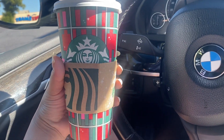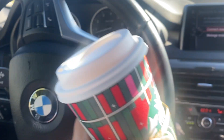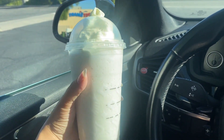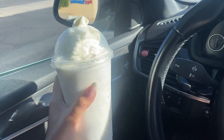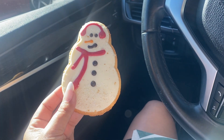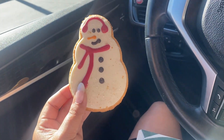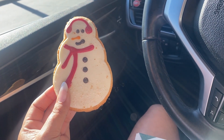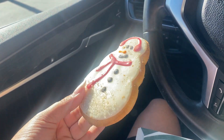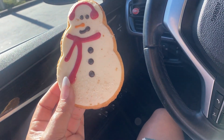I got the Venti Vanilla Latte, and DJ gets his favorite vanilla bean frappuccino. And of course, every single time I go to Starbucks during the holidays, I have to get this snowman cookie. It is so good — it's like a soft shortbread with white chocolate icing. It's just my favorite.